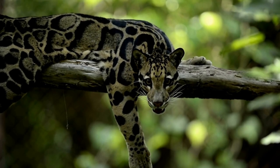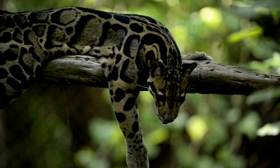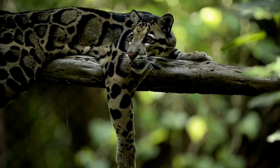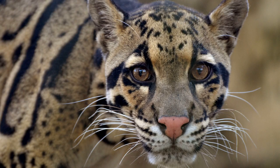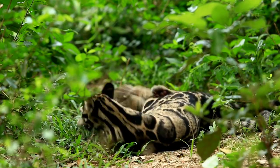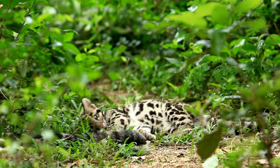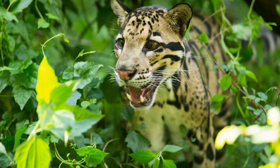The clouded leopard is a medium-sized wild cat occurring from the Himalayan foothills through mainland Southeast Asia into southern China. Like the snow leopard, it is one of those species somewhere between the small cats and the great cats — it can't purr like the small cats, and it can't roar like the true great cats. Clouded leopards prefer to live in lowland tropical rainforests, though they can also be found in dry woodlands and secondary forests, and in Borneo they are reported to live in mangrove swamps. It is also called mainland clouded leopard to distinguish it from the Sunda clouded leopard, and it is the state animal of the Indian state of Meghalaya.